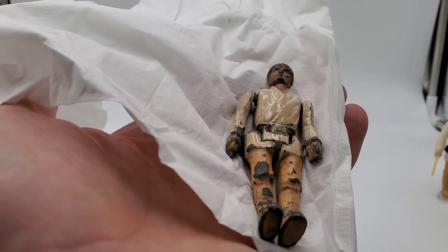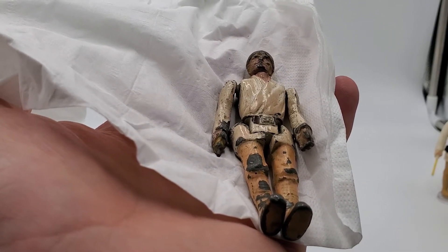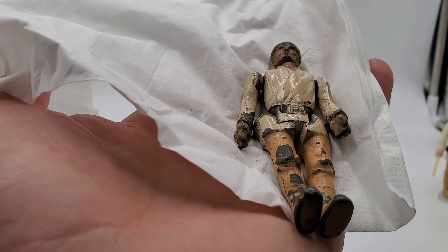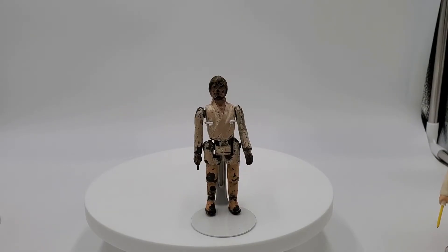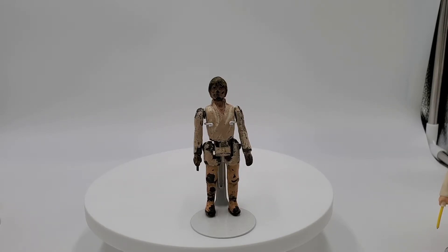Look at that! Yes, that is a Model Trim Luke Skywalker. I'm going to pause the video and see if I can get him to stand on the doll stand. All right ladies and gentlemen, here he is — this is an authentic Brazilian Model Trim Luke Skywalker farm boy.